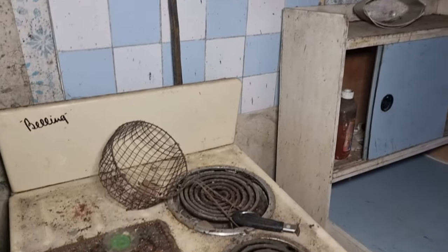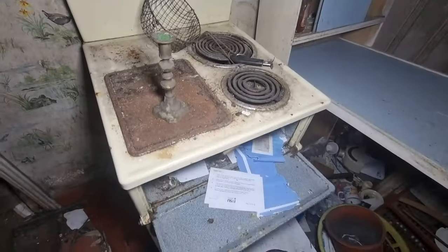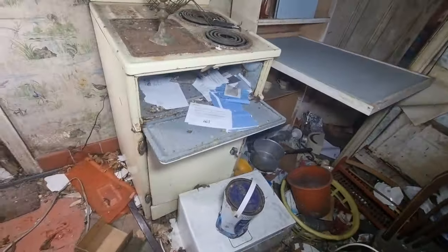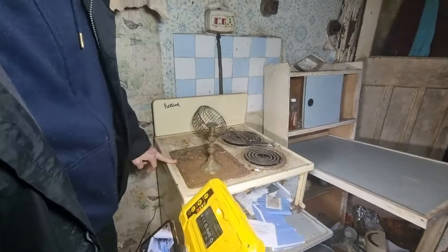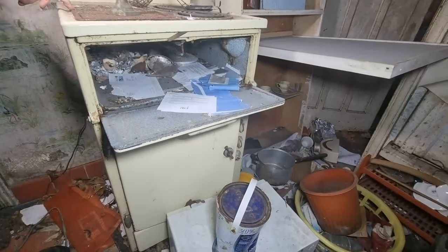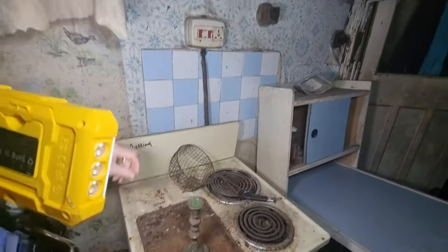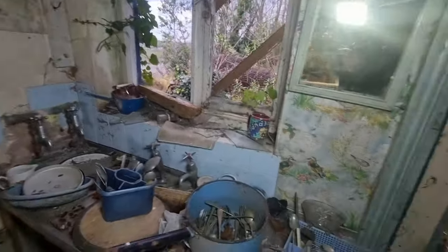Look at this old cooker, Rob. Look at that for an old cooker! Belling. Yeah, they're pretty good. The bedsits used to use them, didn't they? The baby Bellings used to be like countertop things. Ah, I've heard of them. But yeah, like I said, it's completely trashed but it's pretty cool with cool features.